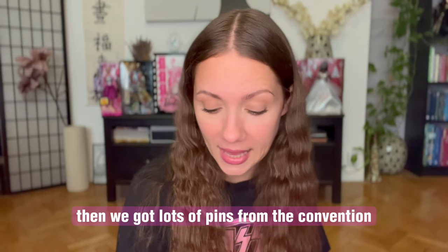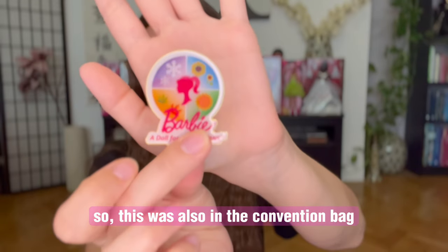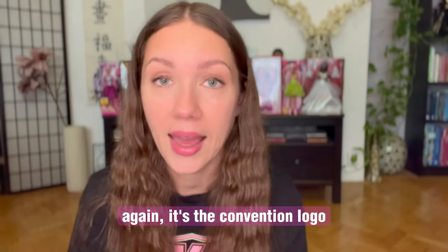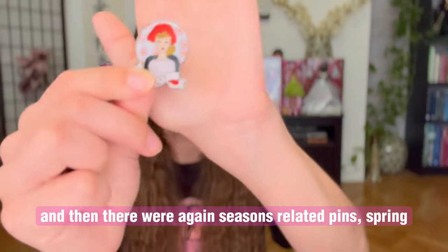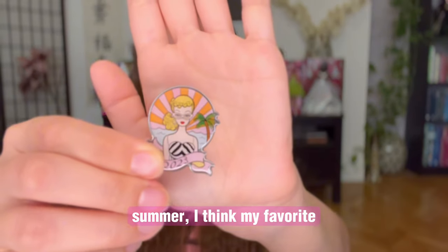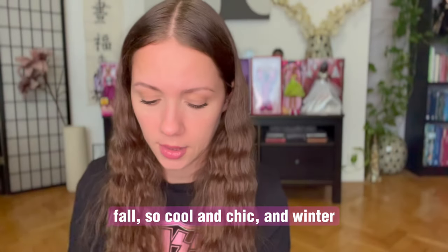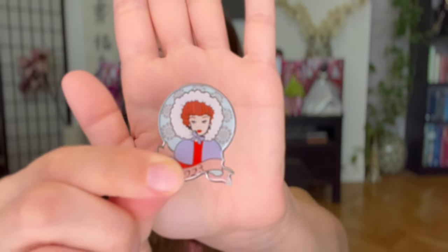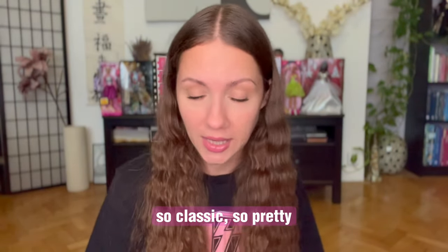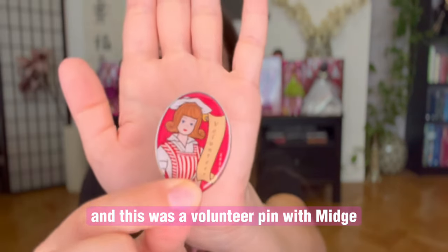We got lots of pins from the convention. This was also in the convention bag — it's the convention logo. And then there were seasons-related pins: spring, summer — I think my favorite — fall, so cool and chic, and winter, so classic, so pretty, using the Barbie vintage face. And this was a volunteer pin with Midge. Super cute.